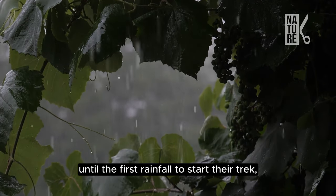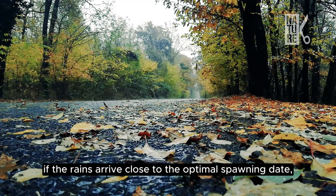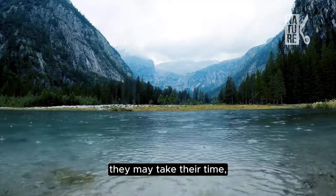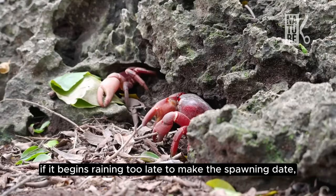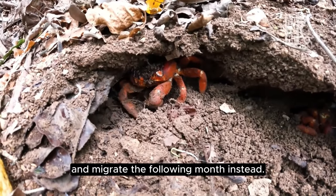Because crabs wait until the first rainfall to start their trek, they sometimes have to hurry. If the rains arrive close to the optimal spawning date, they will move rapidly. But if the rain comes early, they may take their time, stopping to eat and drink on their way to the coast. If it begins raining too late to make the spawning date, some crabs will stay in their burrows and migrate the following month instead.